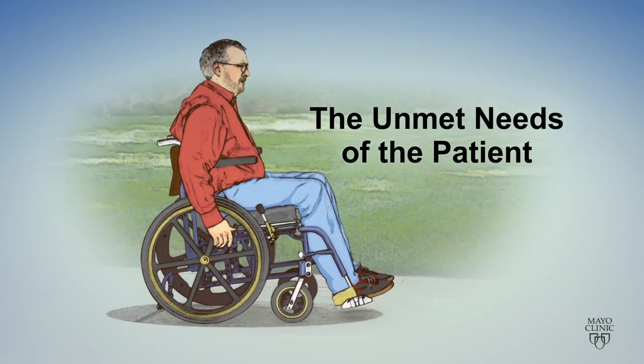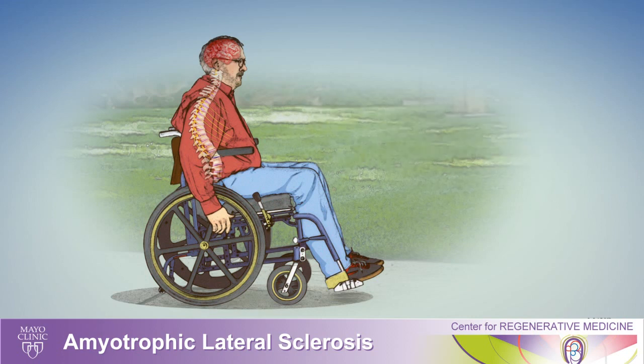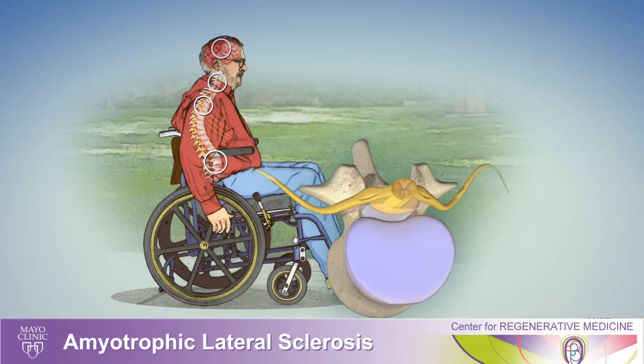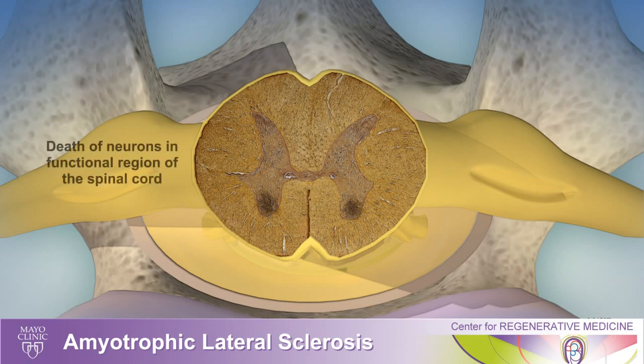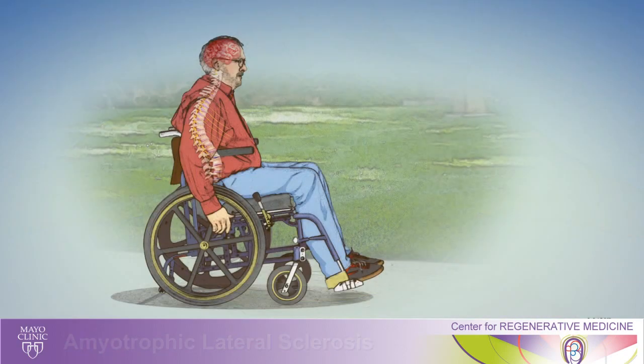Lou Gehrig's disease strikes in middle to later life and involves damage and premature death of nerve cells in the spinal cord and brain. These nerve cells are the ones responsible for controlling our movement, so loss of the nerve cells leads to progressive loss of muscle function and disability.